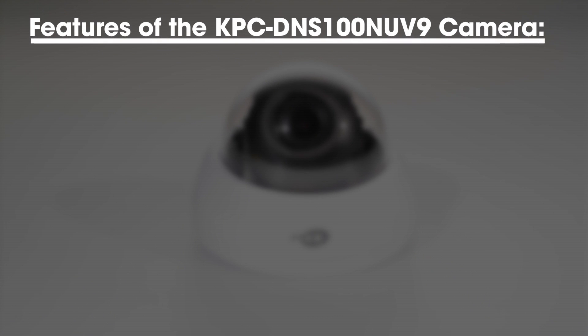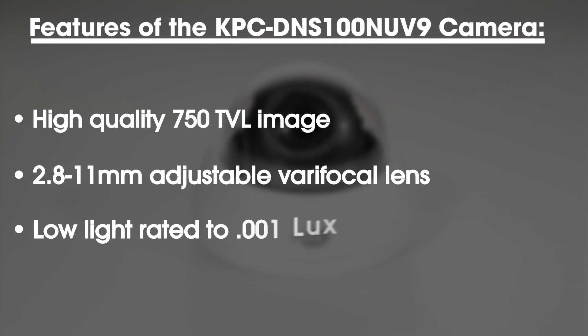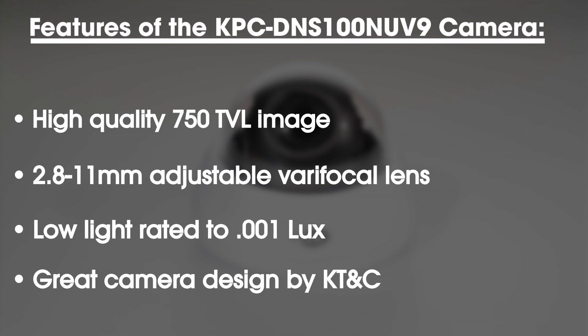Some of the key features of the KPC-DNS100NUV9 camera are a high quality 750 television line image, a 2.8–11mm varifocal lens, a low light rating of 0.001 lux, and the great camera design by KTNC.